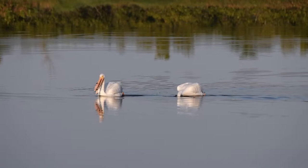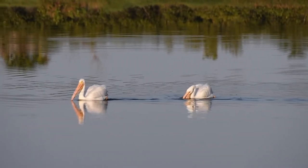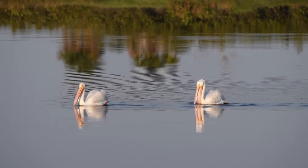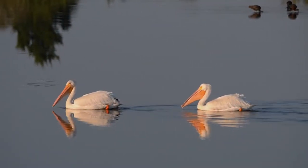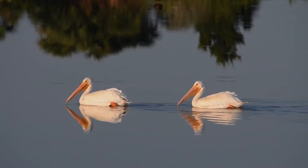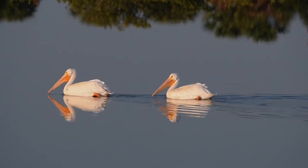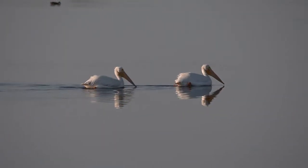On a recent trip to Merritt Island National Wildlife Refuge, I saw these large American white pelicans feeding in the shallow water. These beautiful pelicans live and feed in Florida in the winter months. They fly back north for breeding and raising their young in the summer.